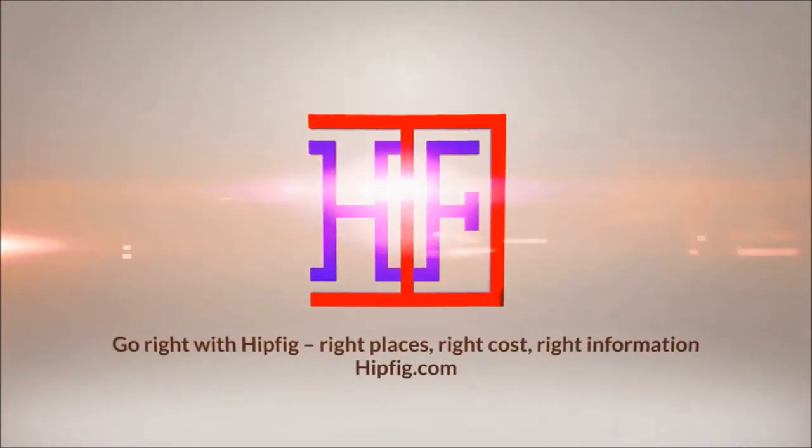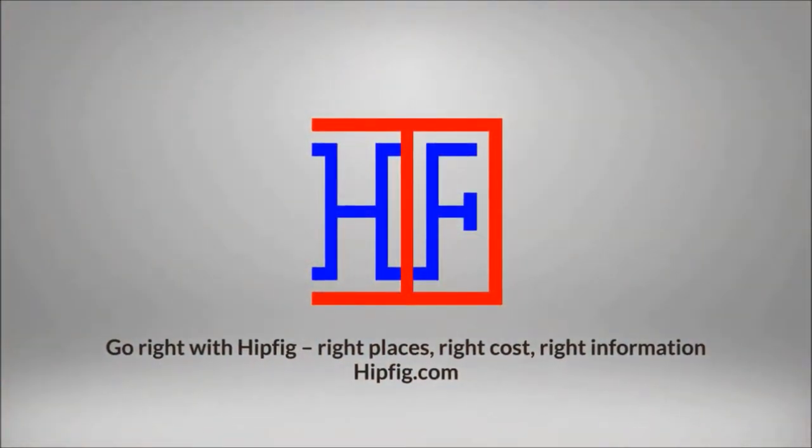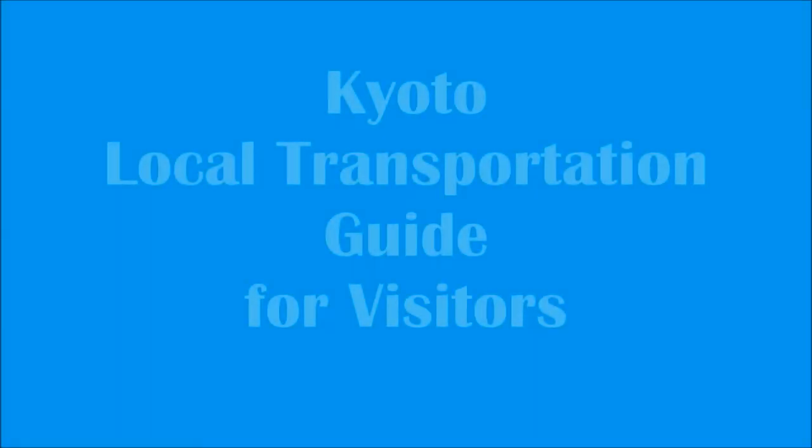Hipfig Travel Channel offers DIY travel video guides for more than 25 cities in Asia, US, and Canada. If you like this video, then subscribe, give us a thumbs up, or leave a comment.